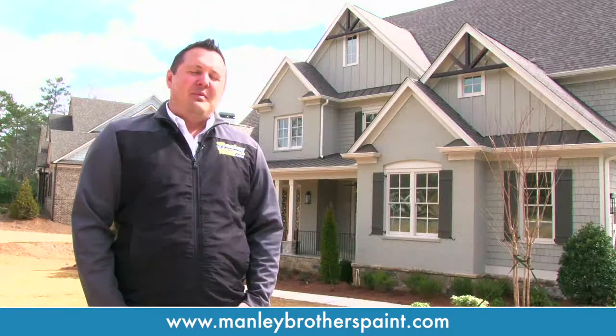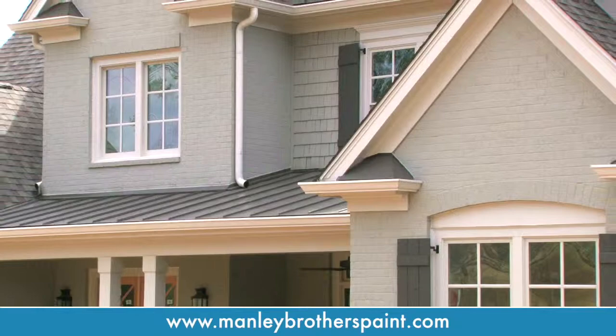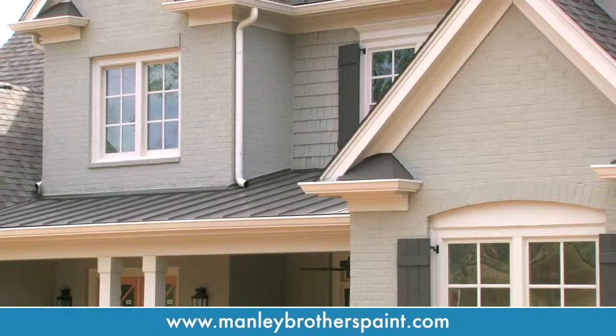Hopefully we've been helpful today and given a few tips on painting your house. If you ever have a need for painting, we'd love to hear from you, come out and give you a free estimate, and show you what Manley Brothers is about. I believe with our experience and our knowledge that we could be the right painter for you.